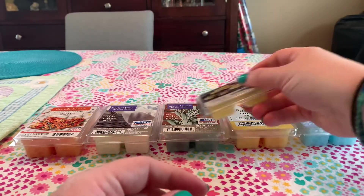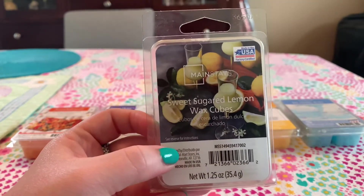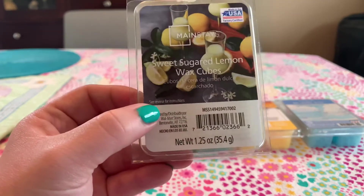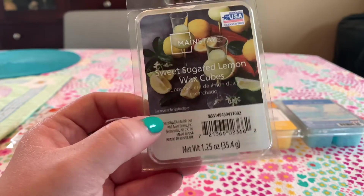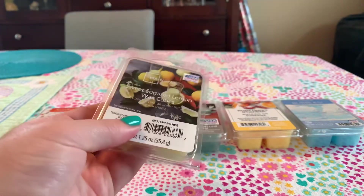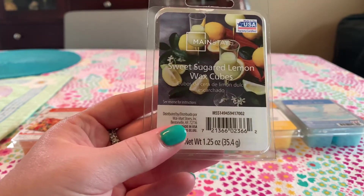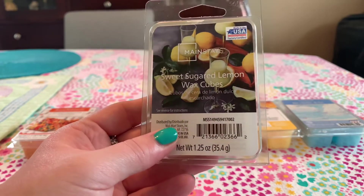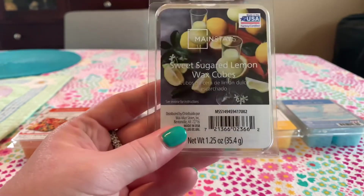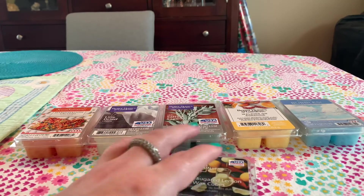About the Mainstays line — they're not incredibly long-lasting, but sometimes I don't want something going hours and hours. I like to change it up. I melt two in a hot plate warmer and get about two to three hours of strong scent, then swap it out. I really recommend these if you're on a budget or just like to try different scents. I love that they have matching candles too. I gotta give them credit — they're pretty good.